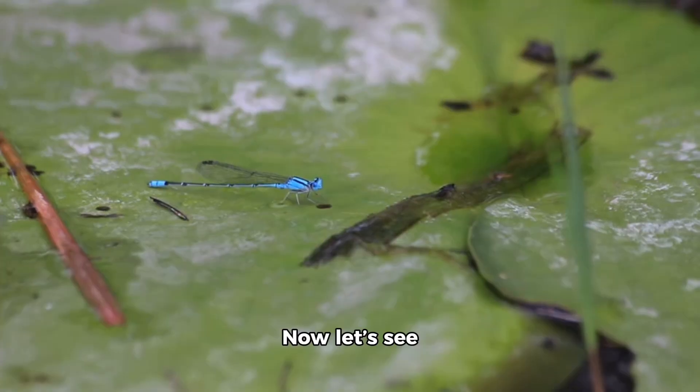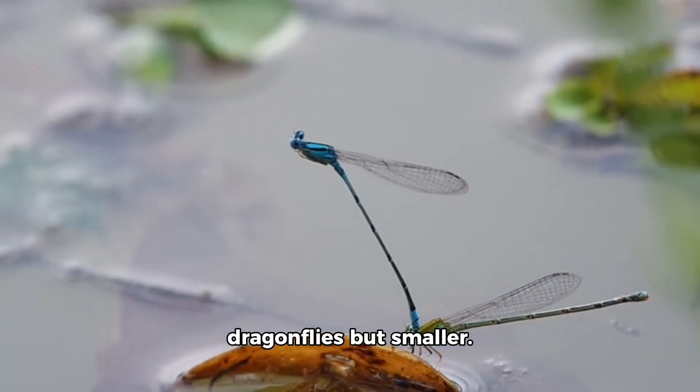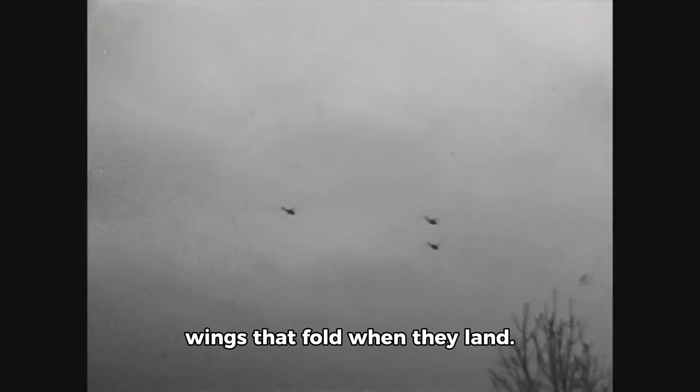Now let's see the damselfly. This toy damselfly is thin and blue. Real damselflies are like dragonflies but smaller. They live near water and have wings that fold when they land.